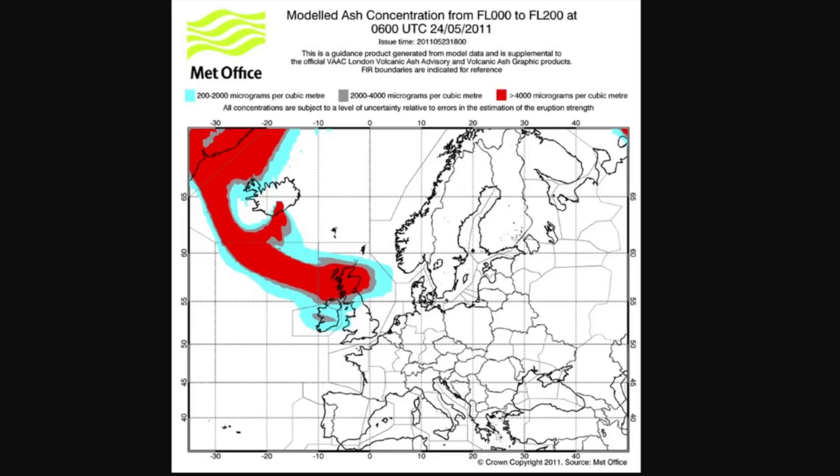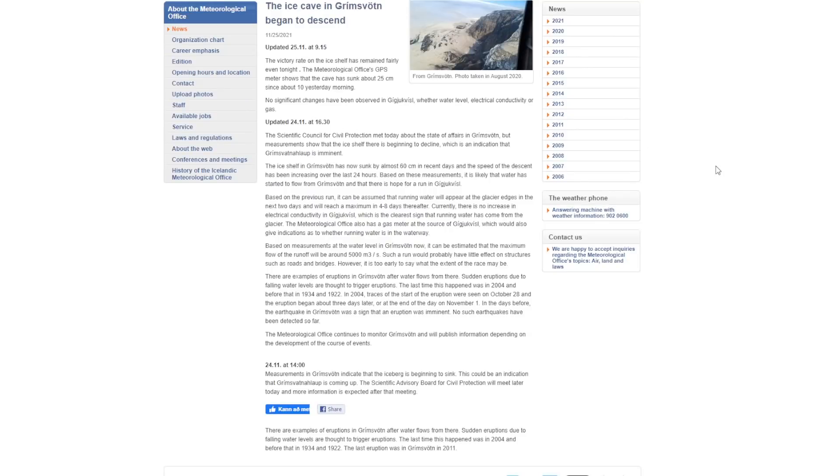That's what happened during the eruption prior to the most recent one, and they say this typically happens. Seismic activity has been generally increasing, though not enough to report anything alarming. This is a big enough deal that on the meteorological website vedur.is — which is weather.is — they're posting continuous updates on what's going on in terms of measurements, what the Scientific Council is doing, and the rate that things are changing.